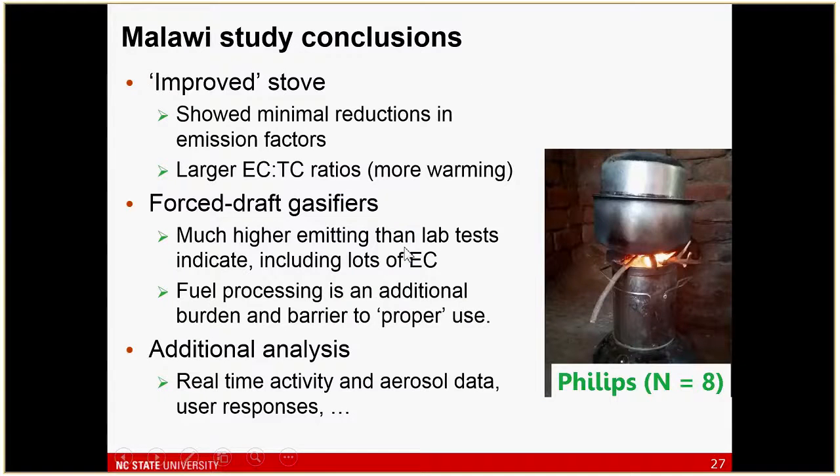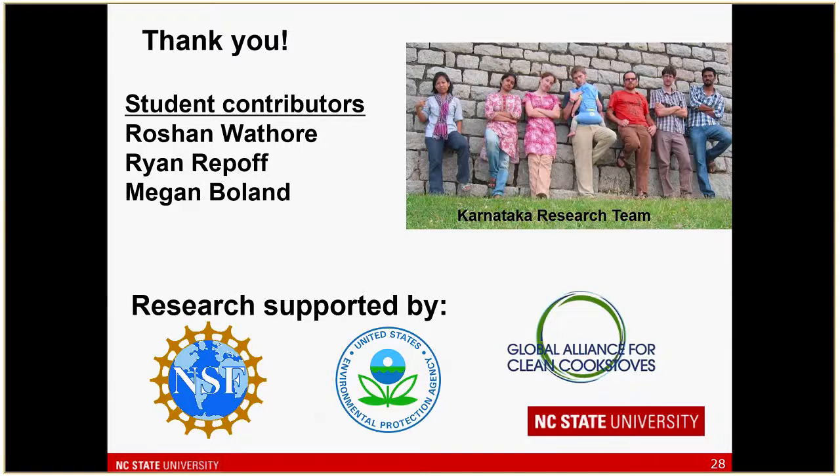The optical measurement — looking at single-scattering albedo as an indication of specific absorption — shows that all intervention stoves have more absorbing particles than the baseline stove. The conclusions are: relatively minimal reductions in emission factors relative to what we expected, larger EC-to-TC ratios, and very predominantly EC in the emissions from the improved stoves as they were used. The Phillips was quite typically used with sticks sticking out and on fire — asking people to process fuel to the required extent for this stove geometry is asking a lot, and in the field it's not going to be realized.